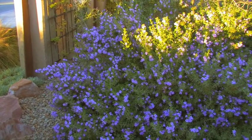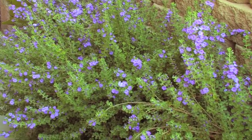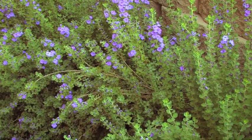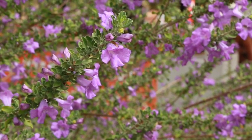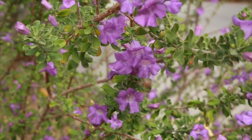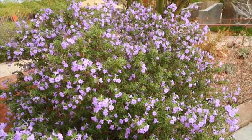No team would be complete without these two-stepping Texas tight ends that only score when it matters the most. Texas sage, or Texas rangers, are a great one. They're going to bloom in the humid season, so in the summer months we'll get sporadic blooming in colors of white, blue, pink, and lavender. It's a fantastic one for those hard sunny exposures with reflected heat.